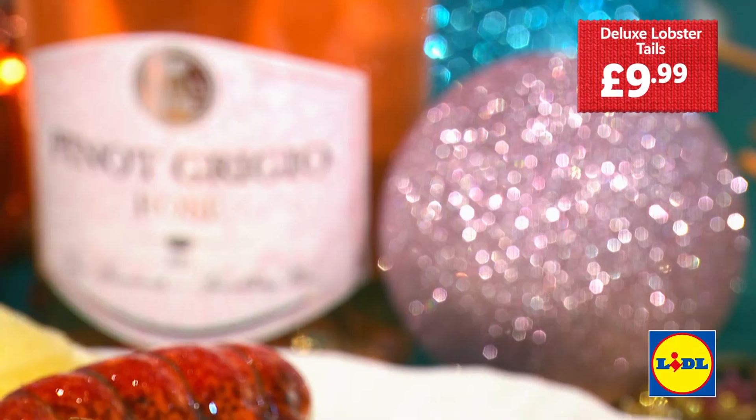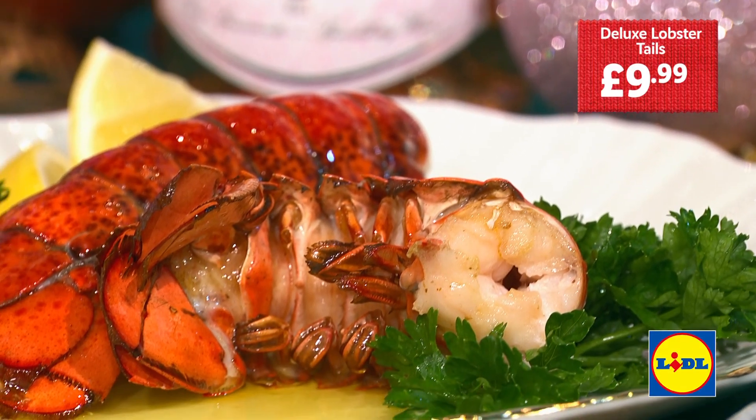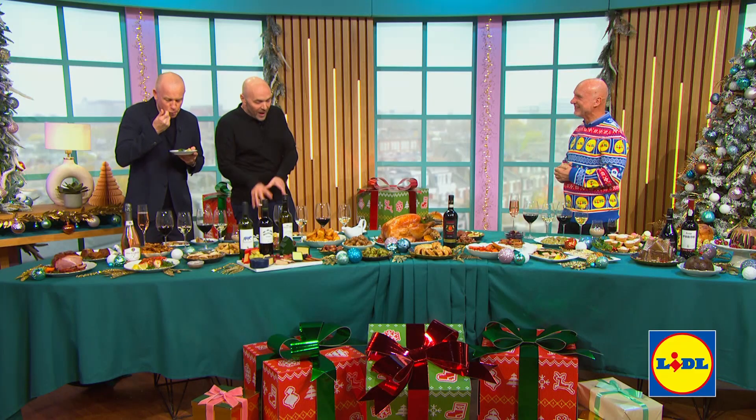What are we starting with? We're starting with something a little bit special — deluxe lobster tails, just £9.99, with two different flavour options: roast garlic and Prosecco butter, or Cornish sea salt butter. That's delicious! Perfect for two to share, two lobster tails in a tray, just stick them in the oven, 25 minutes. But it tastes special, doesn't it? It is delicious. I really, really love lobster.